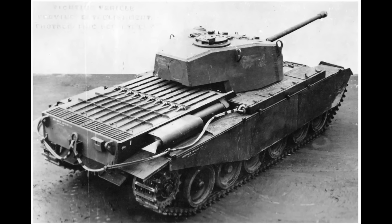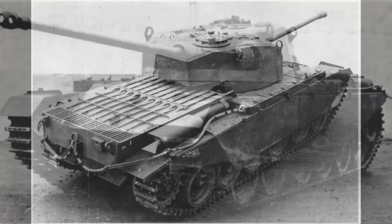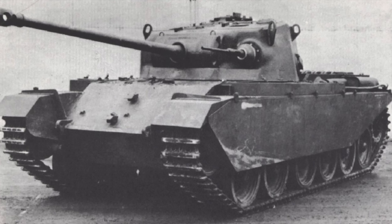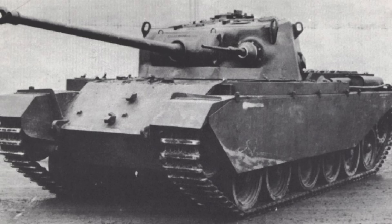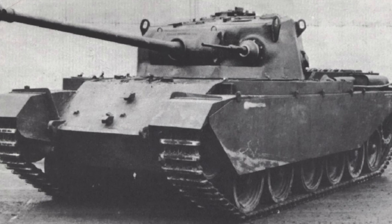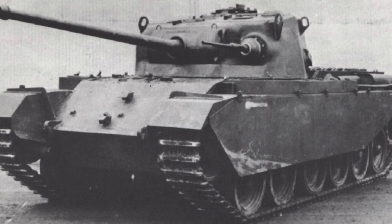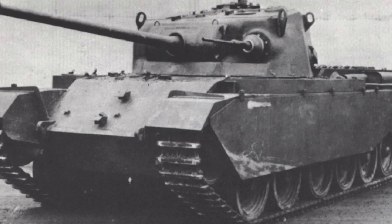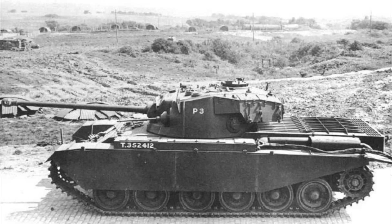The Centurion, as the tank would be named, was heavy at around 42 to 47 tons depending on the mark, and its armor was sloped like the Panther's for increased protection. It was slightly faster than the Firefly with a maximum speed of 22 miles per hour and very maneuverable, outperforming the British Comet tank in most tests. Because priority had been given to building existing British tanks, the first 20 prototypes were not finished until April 1945.